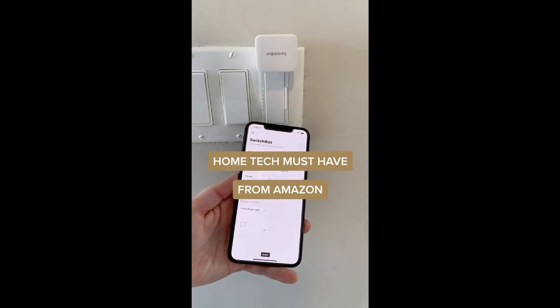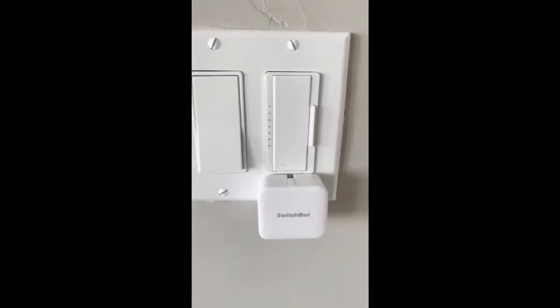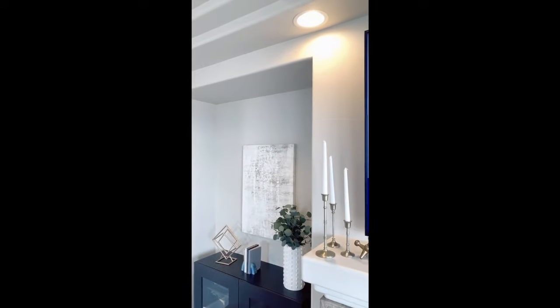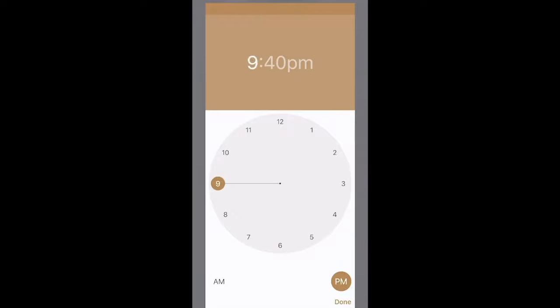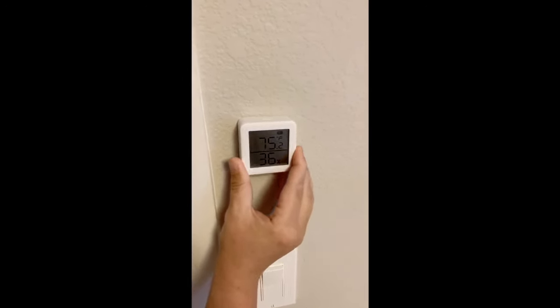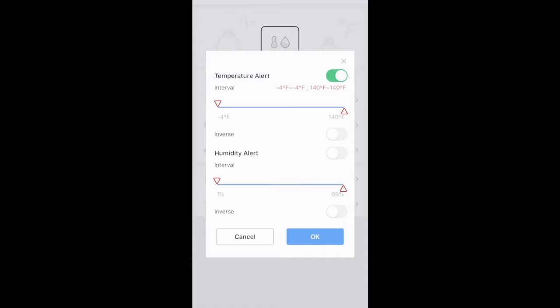Home tech must-have from Amazon. This is called the SwitchBot — it's this little box that you can stick onto your wall next to a switch in your home. Using their app, you can control it, turn it on, and this little tab will come out of the box and switch on your light for you. It's really convenient for your living room, bathroom, kitchen, kids' rooms, or even your garage. You can also set up timers and schedules. They also have a thermometer you stick onto your wall that tells you the temperature and humidity level — especially helpful if you have babies. You can set a temperature alert and get notified if it drops too high or low. Everything is centralized through a little hub that connects all the products.